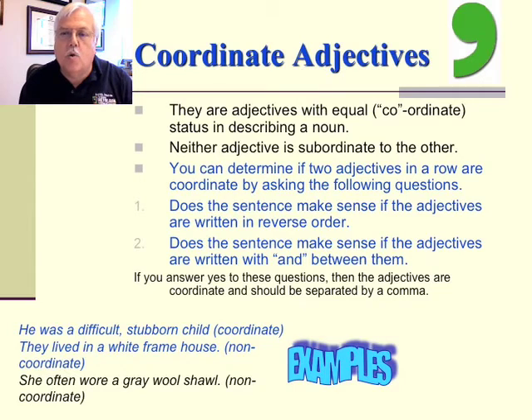A little bit about coordinate adjectives — adjectives with equal or coordinate status in describing a noun, where neither adjective is subordinate to the other. You can determine if two adjectives in a row are coordinate by asking: does the sentence make sense if the adjectives are written in reverse order, or with 'and' between them? If yes, they are coordinate and should be separated by a comma. For example, 'He was a difficult, stubborn child' — coordinate. 'They lived in a white frame house' — non-coordinate. 'Shafton wore a gray wool shawl' — non-coordinate.